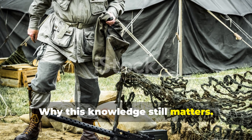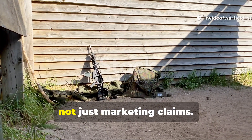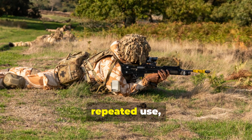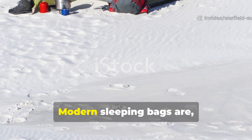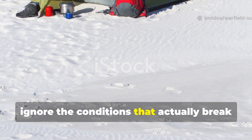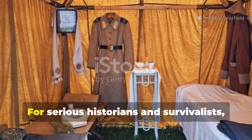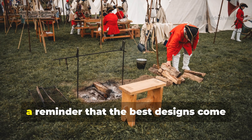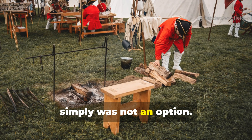The Cold War bedroll refused to fail because it was designed for reality, not marketing claims. It acknowledged human sweat, ground cold, repeated use, and neglect. Modern sleeping bags are impressive tools, but many still lose out because they ignore the conditions that actually break insulation systems over time. For serious historians and survivalists, this is not just nostalgia — it is a reminder that the best designs come from hard lessons learned when failure simply was not an option.